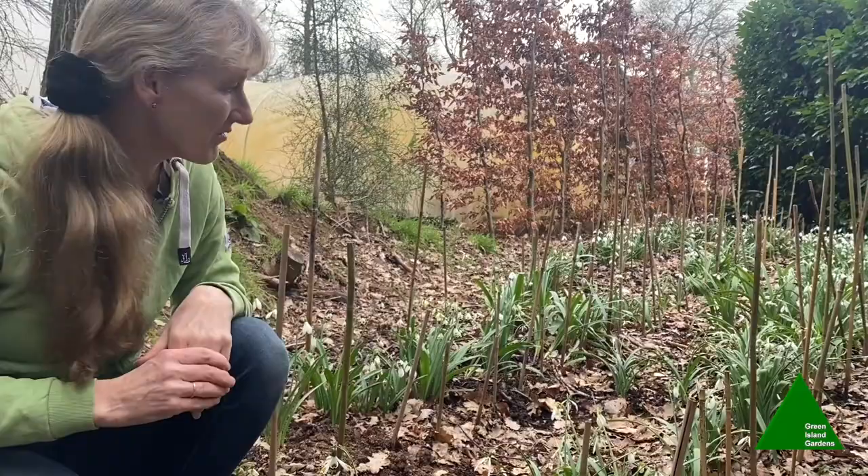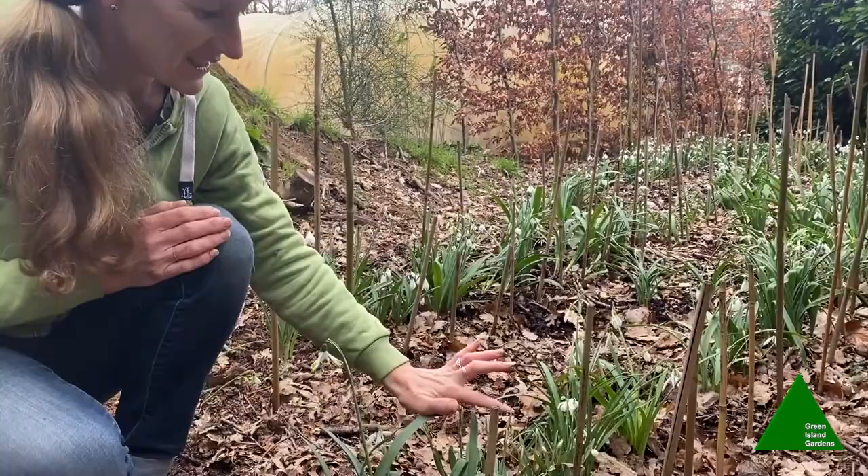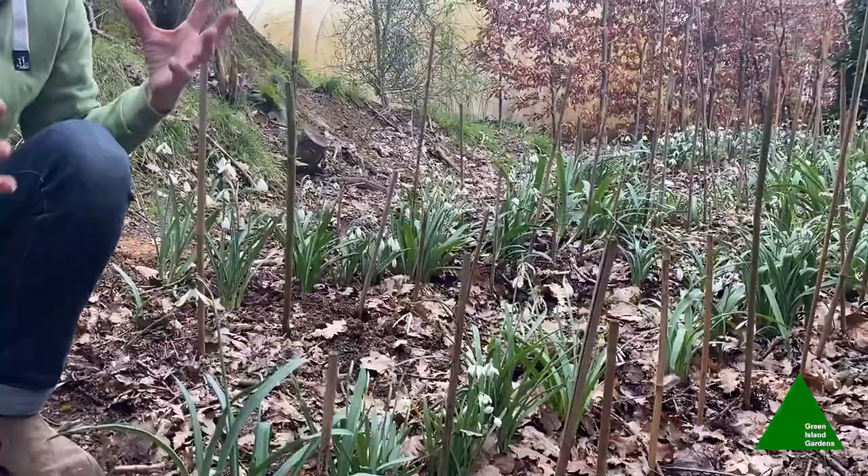Some of the later-flowering varieties will be flowering well into April — you can see these little ones still just popping up and coming into bud now. So this year I urge you to just look a little bit more carefully at snowdrops and wonder at the beauty of their different flowers, shapes, and markings. Enjoy your snowdrops.